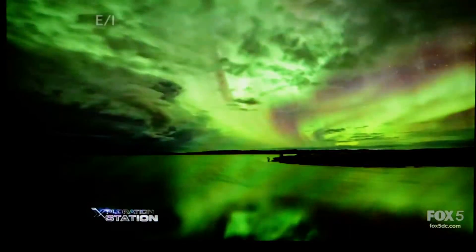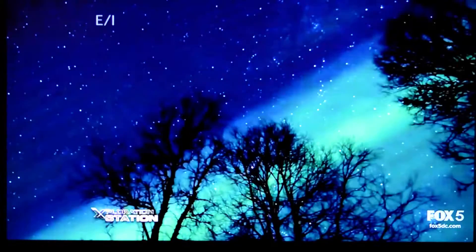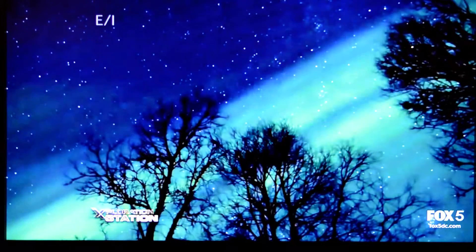But more often than not, those charged particles simply create a beautiful display of light in our upper atmosphere. It can be just where you're looking up at the sky going, oh my gosh, that's the most beautiful thing I've ever seen.